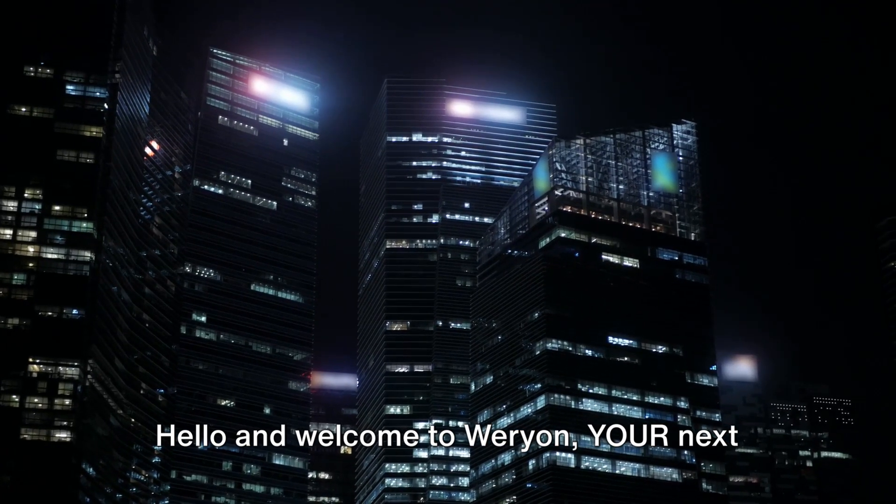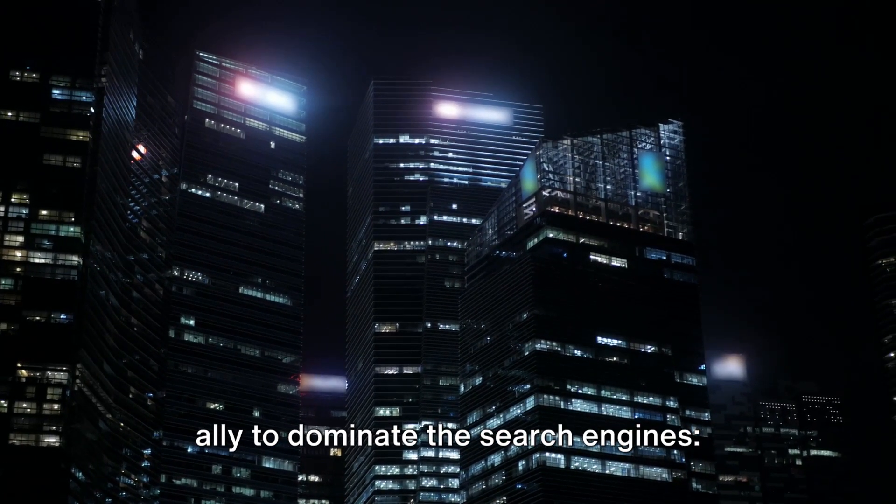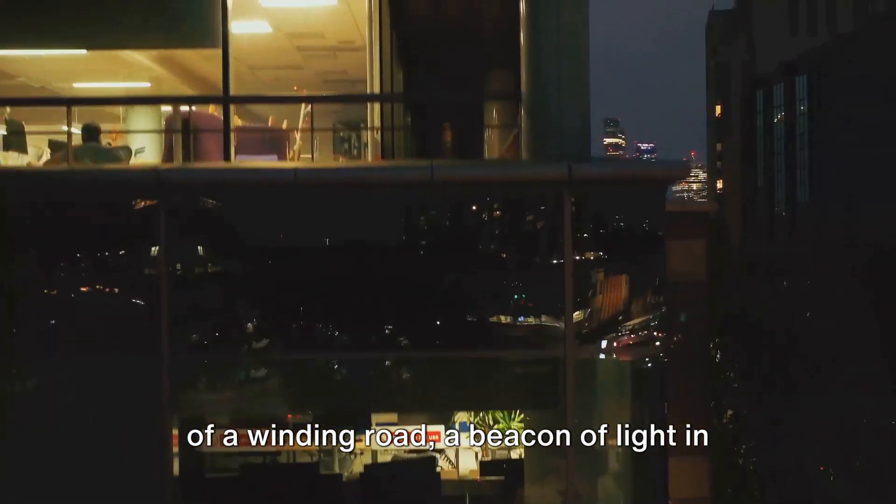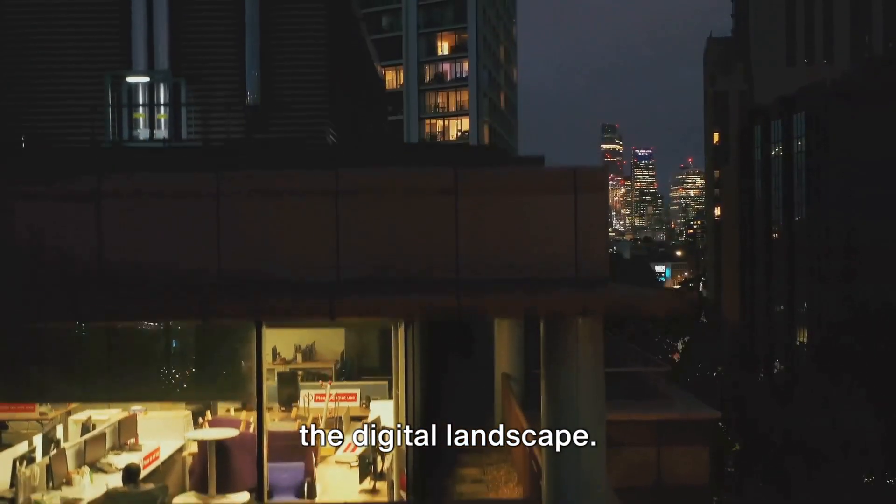Hello and welcome to Weryon, your next ally to dominate the search engines. Picture this: a majestic castle at the end of a winding road, a beacon of light in the digital landscape.